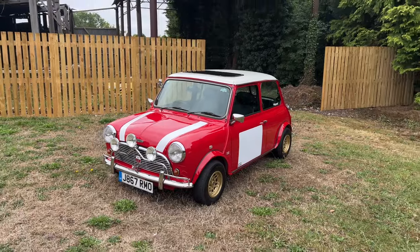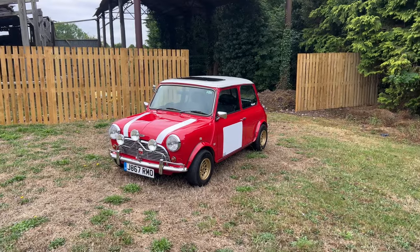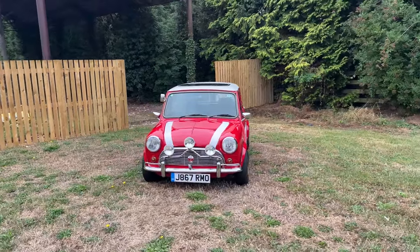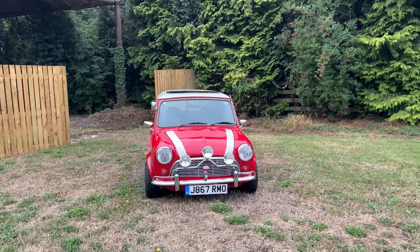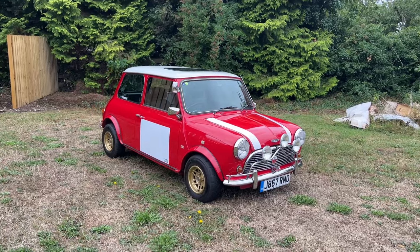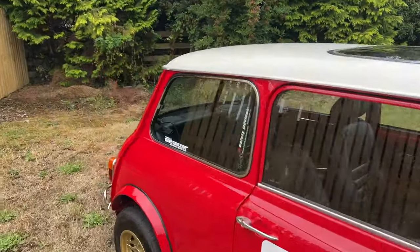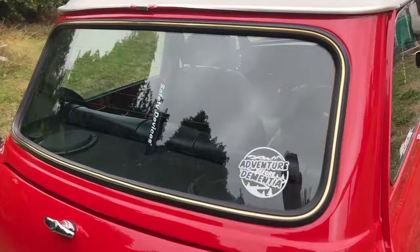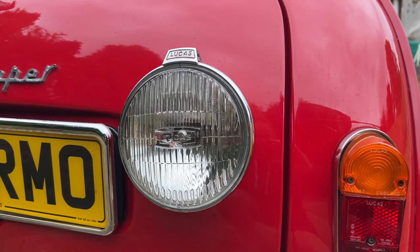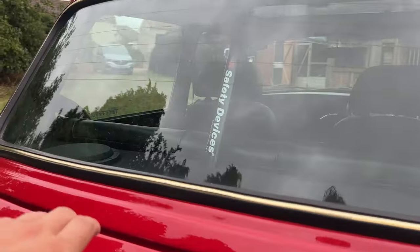I'd already called it Paddy. I've had this car for a couple of weeks now, and it's a nice little nod to our friend, Mr. Paddy Hopkirk, who sadly passed away just over a week ago. He would have definitely approved of this car. So let's show you the original Lucas headlamp and original Lucas rear lights.